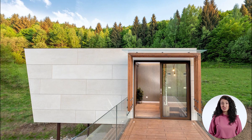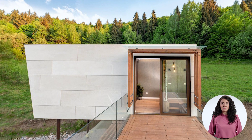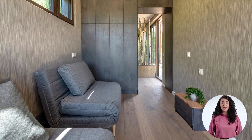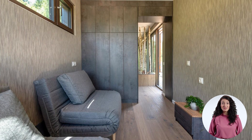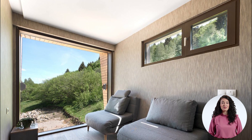High-quality furnishings and finishes are included, and Cabini has added a Bang & Olufsen audio system and Shuko aluminum fixtures. However, as is customary with these types of models, the idea is to collaborate with the client to select the materials and appliances they desire.